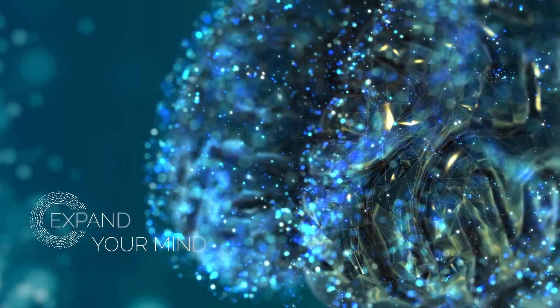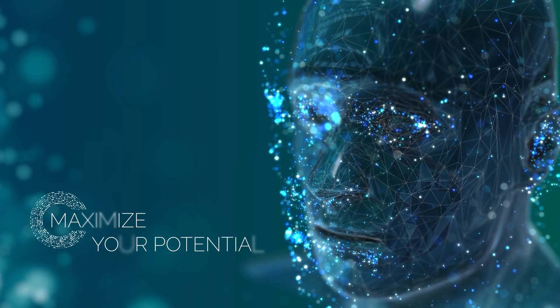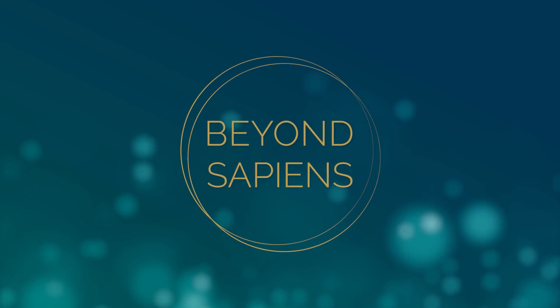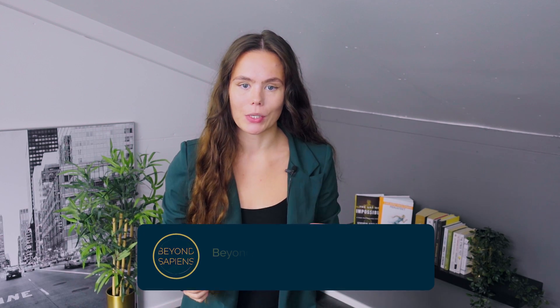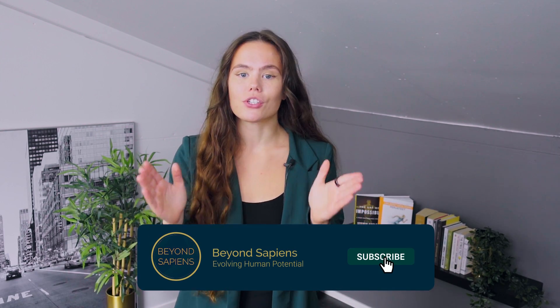I am Linda Grenfors, and I am Alessandro Carpentiero. We at BeyondSapiens help you optimize your health and longevity. In the world of mammals, there are seven sirtuins that go from SIRT1 to SIRT7. Among them, SIRT6 has taken the spotlight due to its connection to the aging process.